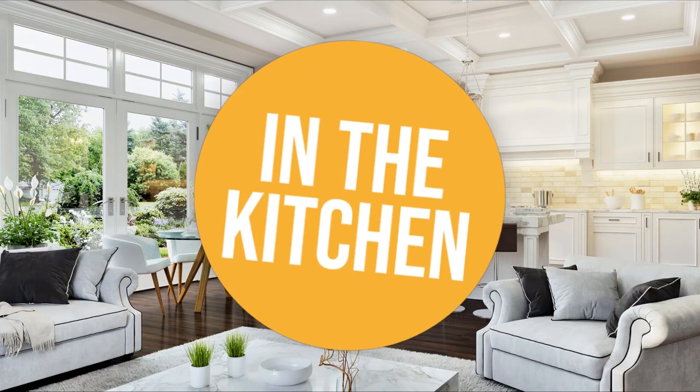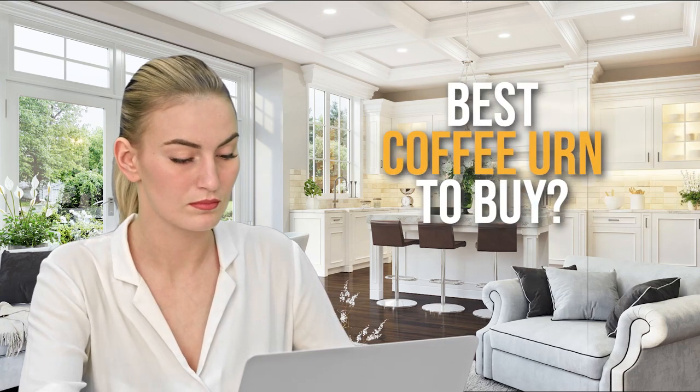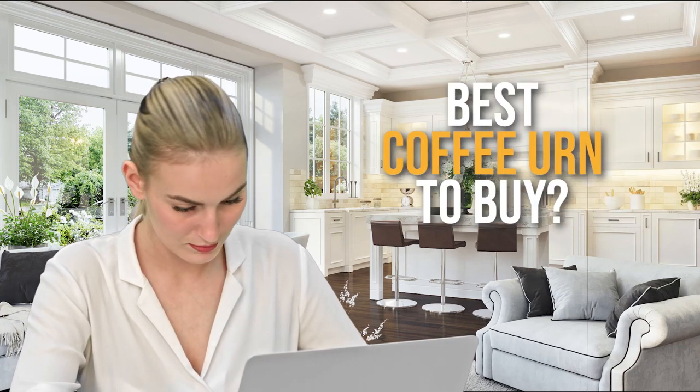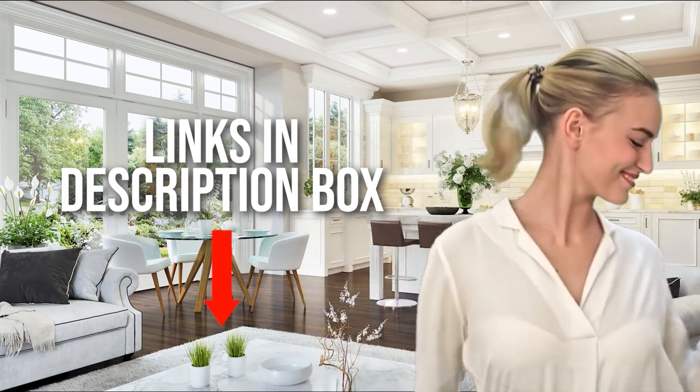Welcome back kitchen enthusiasts! We're in the kitchen and we're here to help you decide which coffee urn to buy today. As always, don't worry about taking any notes — all the links for the products we mentioned are in the description below.